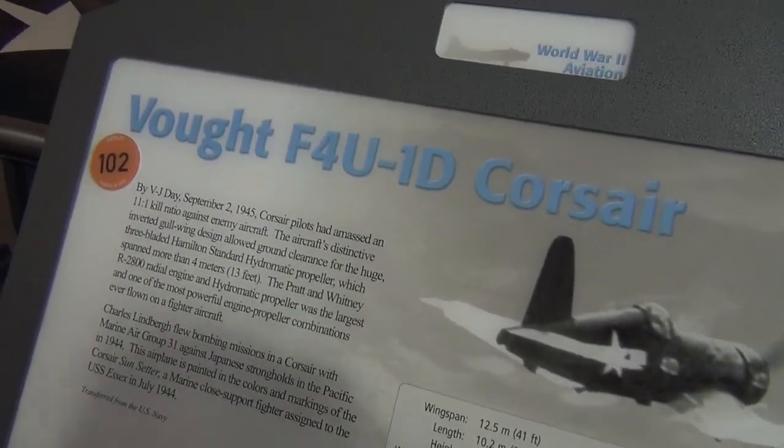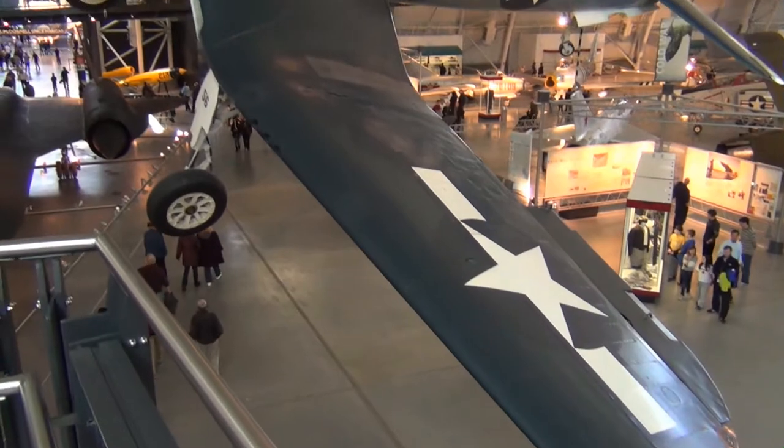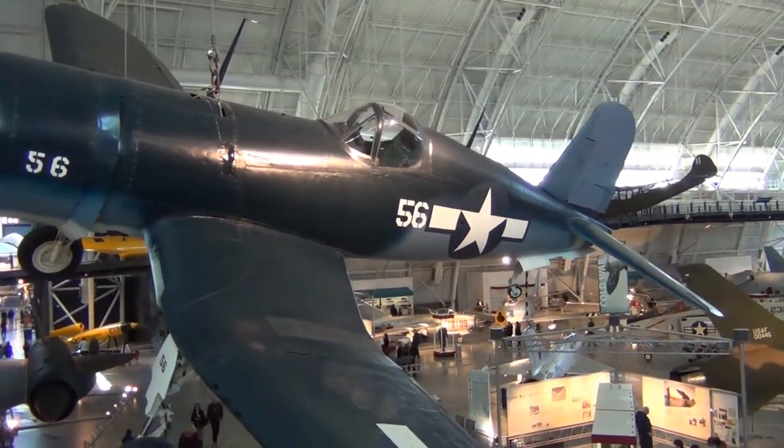Now we've got this Vought F4U-1D hanging up here on the ceiling, really cool looking. Everyone in the RC world has flown one of these at least once.